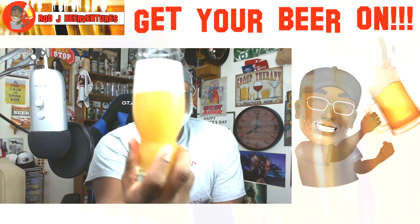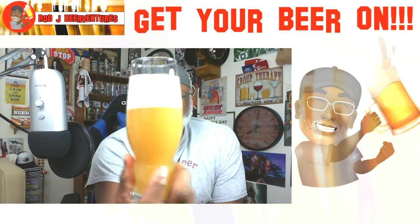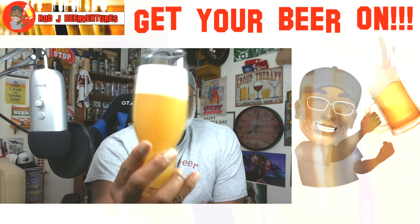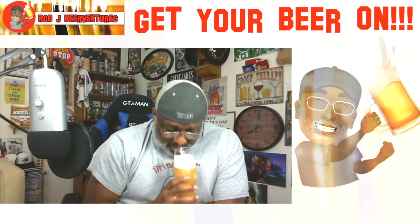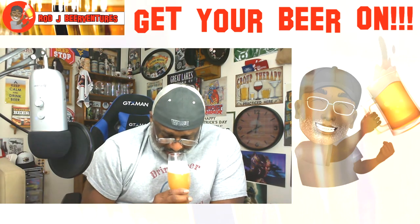There we go, into the IPA glass. You've got a juicy looking one here — nice orange color, the head sits about three fingers with some foaminess to it, so it should lace the glass nicely going down. Look-wise, it pretty much looks like a lighter type orange juice or something along those lines. Aroma-wise, you get a nice amount of fruitiness coming off the nose.